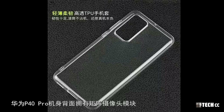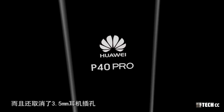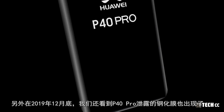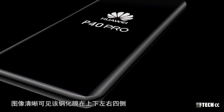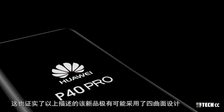通過華為P40 Pro的未裝手機殼和高清圖像可以更準確地證實該產品的設計最終模樣。來自上月底洩露的手機殼可看到華為P40 Pro機身擁有矩陣攝像頭模塊，右側為音量調節鍵和電源鍵，揚聲器位於機身底部，USB Type-C充電接口位於機身底端居中位置，而且還取消了3.5mm耳機插孔。紅外線發射器在金屬中框頂部，另外洩露的鋼化膜也出現了，圖像清晰可見在上下左右四側都有一定的彎曲弧度，這也證實了該新品採用了四曲面設計。